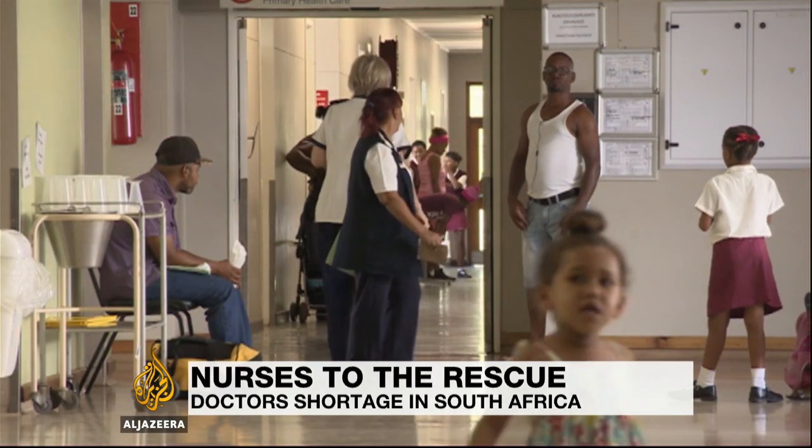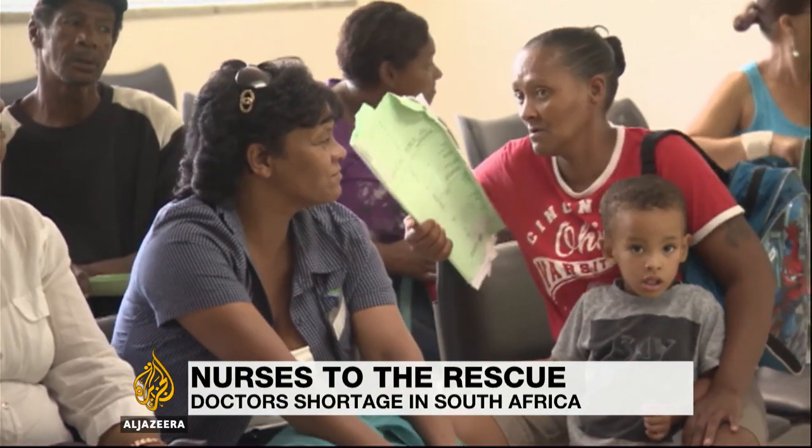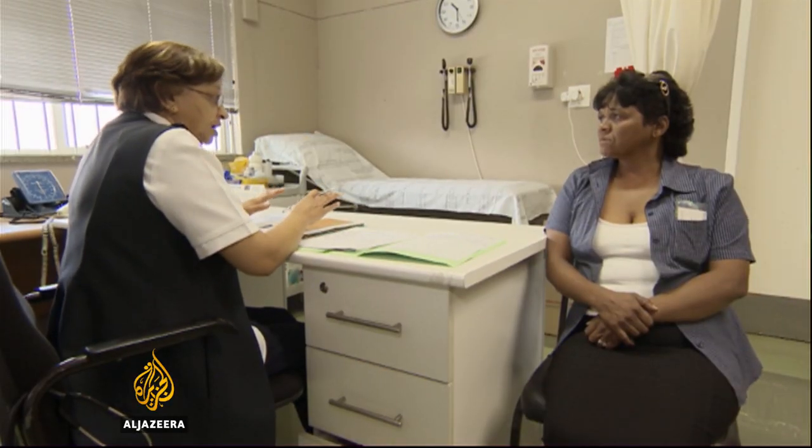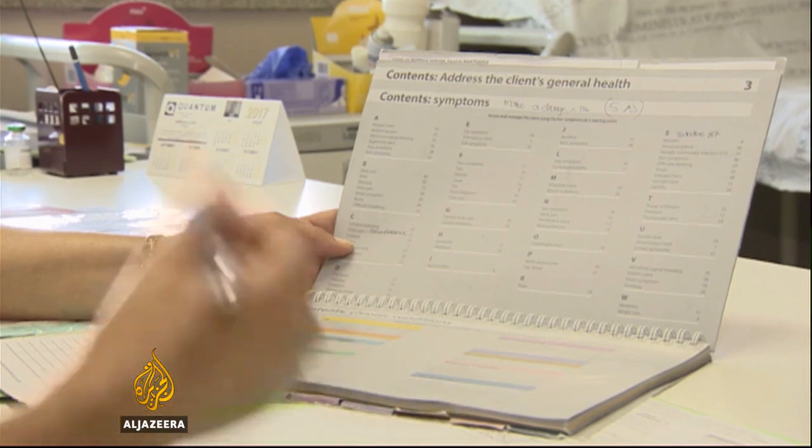It's a busy morning at this PAL clinic where medical staff keep their skills sharp, treating an array of patients' ailments. But Sister Orlean Morris is more skilled than most. She's been trained in PACK, the Practical Approach to Care Kit.